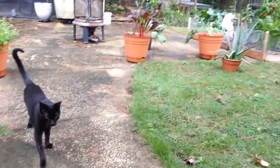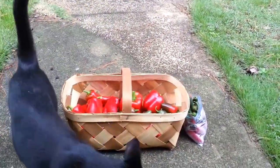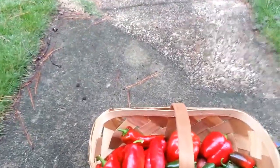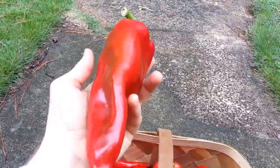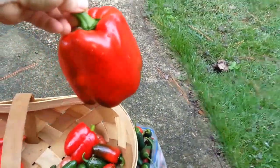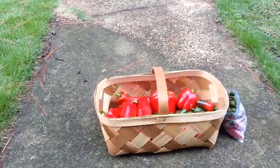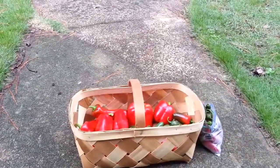Peppers are finishing up. I just picked all the peppers in my front yard and got a bunch here. Those longer ones are the Del Toros, which have worked out awesome, so I'm going to keep on doing those Del Toros. This was some kind of hybrid that I got from the store and it did well, so I think I'll keep on doing a couple of the heirlooms and a couple of the hybrids.